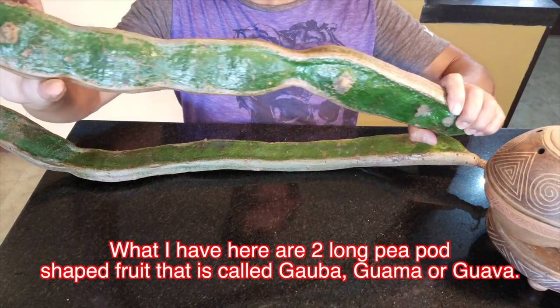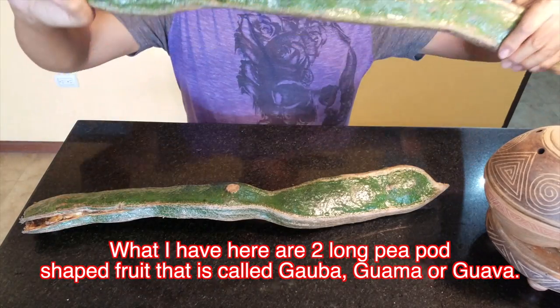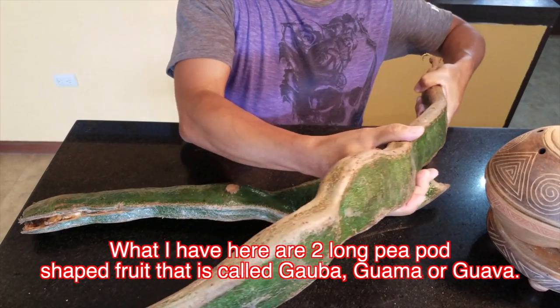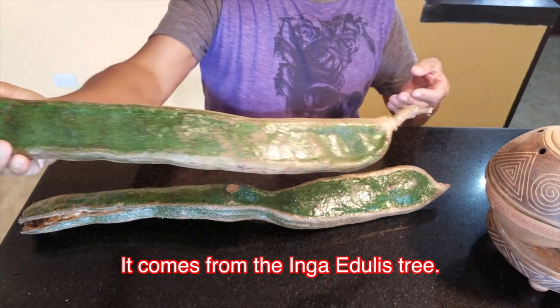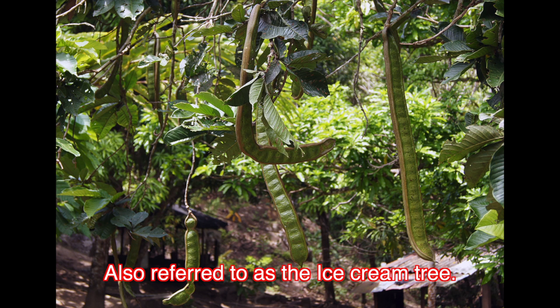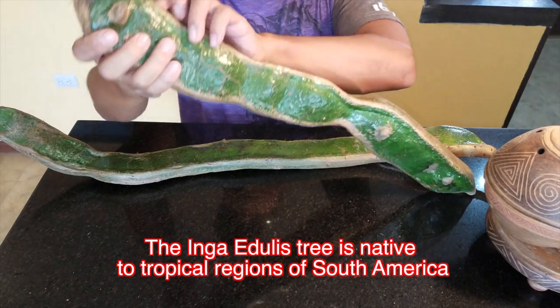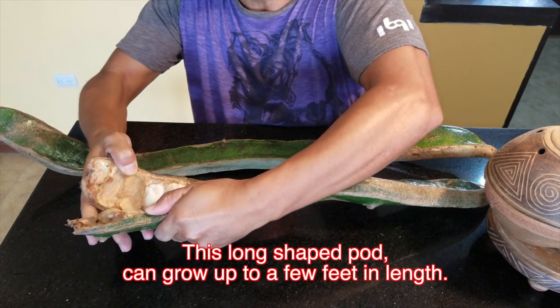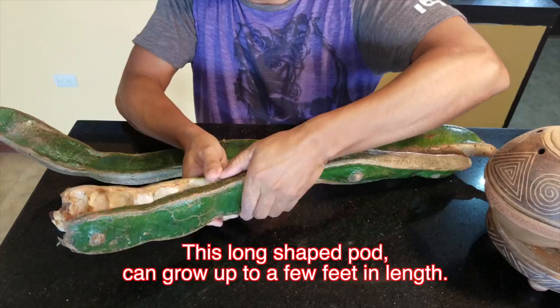What I have here are two long pea-pod shaped fruit that is called guava, guama, or guava. It comes from the Inga edulis tree, also referred to as the ice cream tree. The Inga edulis tree is native to tropical regions of South America. This long shaped pod can grow up to a few feet in length.